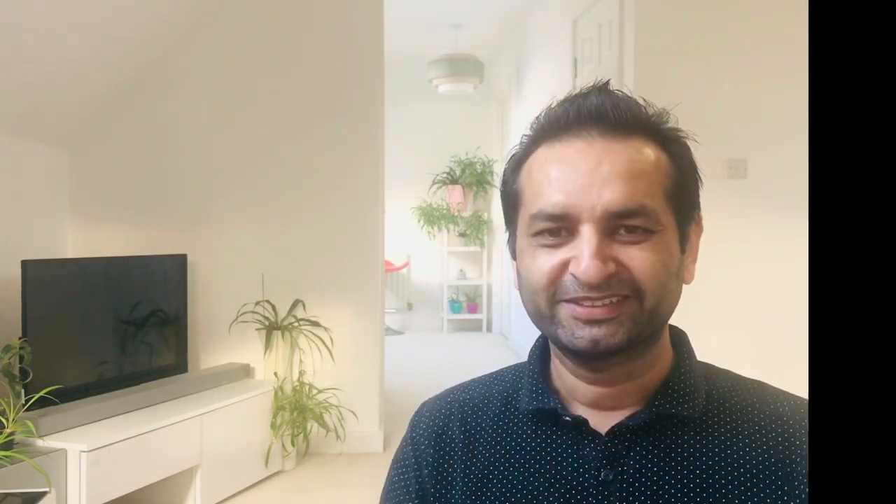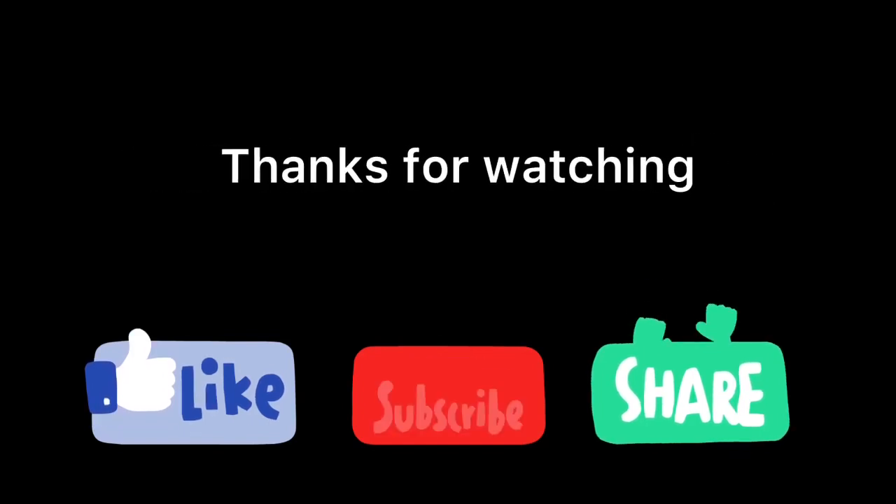Don't forget to press the like and subscribe button — it's free. Thanks for watching. I'll see you in the next one.